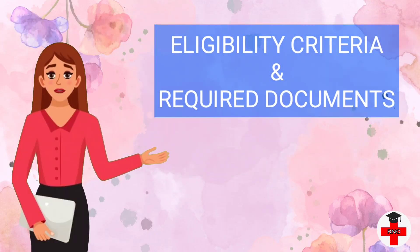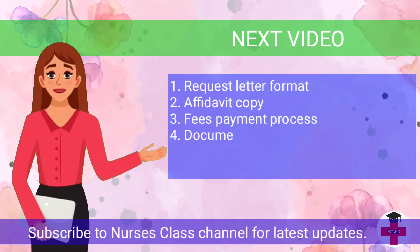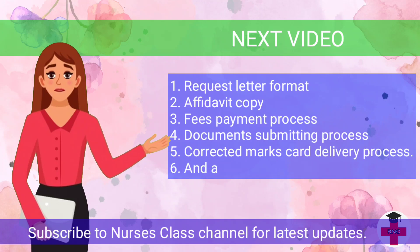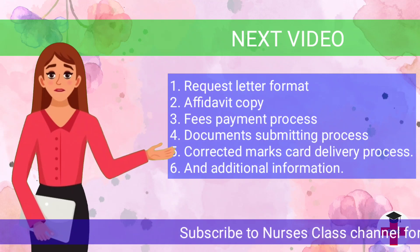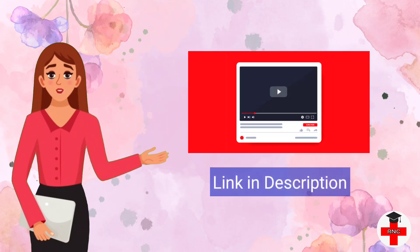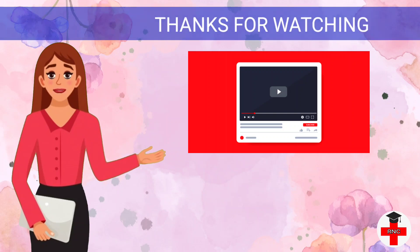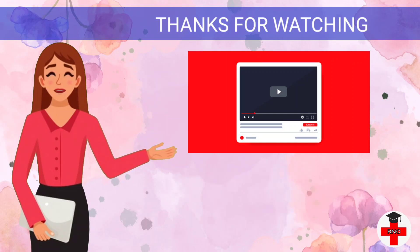We hope you understand the eligibility criteria for WBNC and the required documents for marks card correction. In the next video, we will discuss the request letter format, affidavit copy, fees payment process, document submitting process, corrected marks card delivery process, and additional information. Watch the next video — the link will be given in the video description. If this video was helpful, please like and share it with your friends, and subscribe to our channel to get helpful videos in future. Thank you.